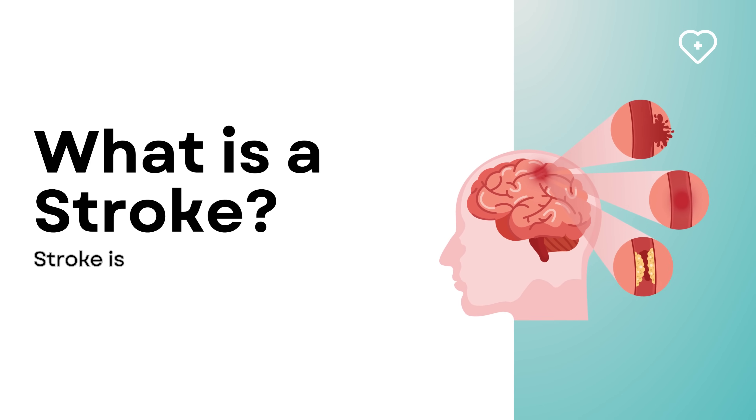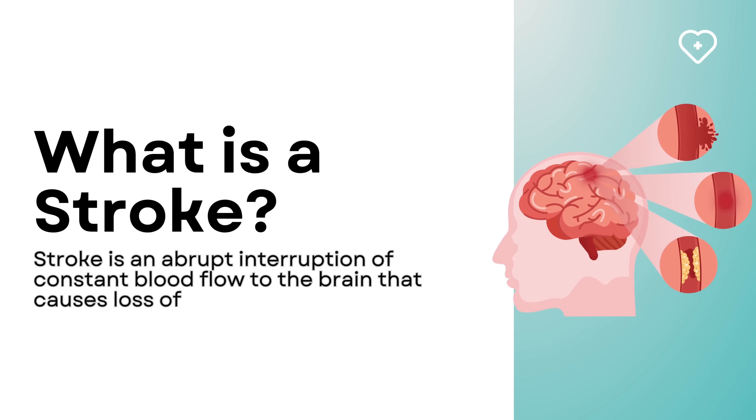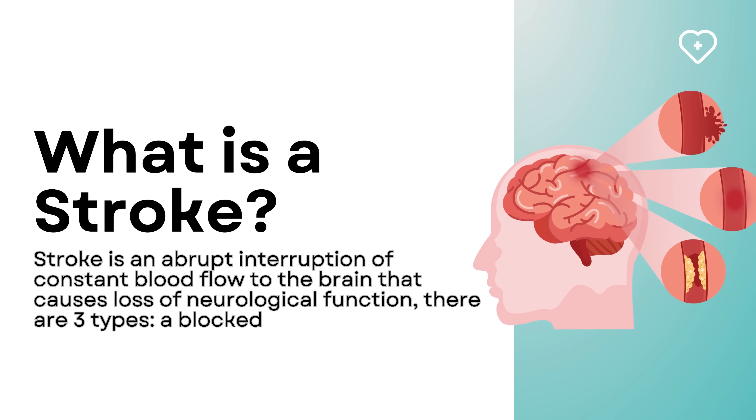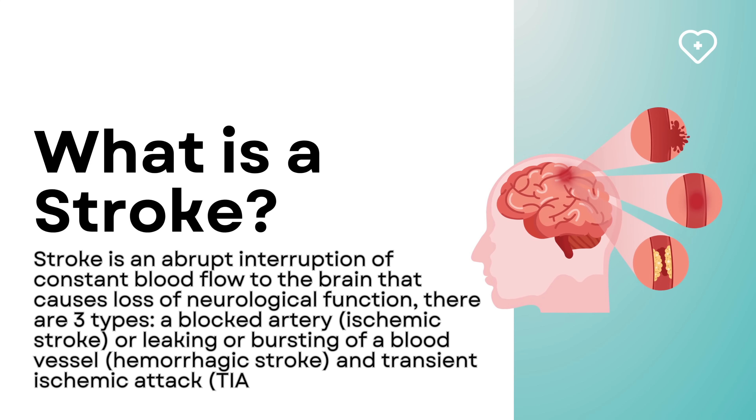What is a stroke? A stroke is an abrupt interruption of constant blood flow to the brain that causes loss of neurological function. There are three types: a blocked artery (ischemic stroke), leaking or bursting of a blood vessel (hemorrhagic stroke), and transient ischemic attack (TIA), also known as a mini stroke.